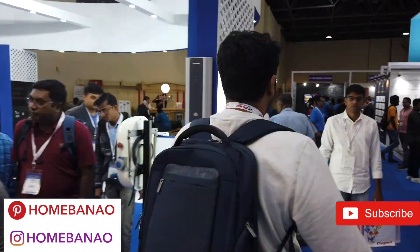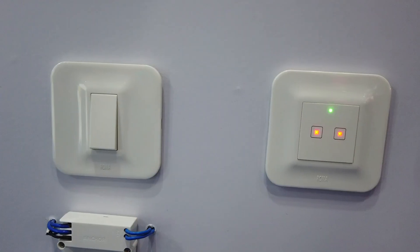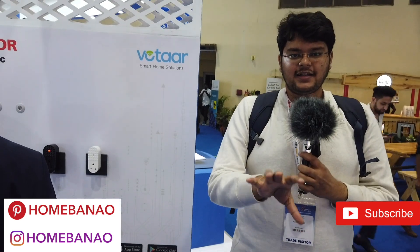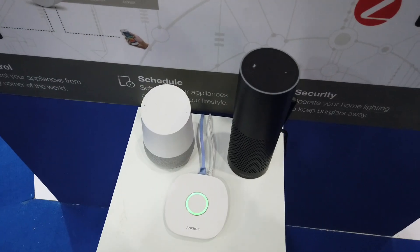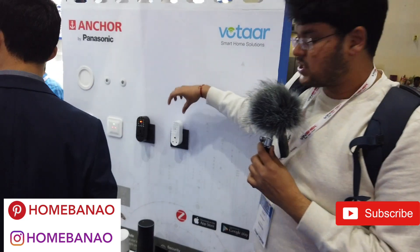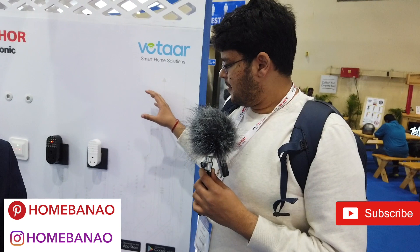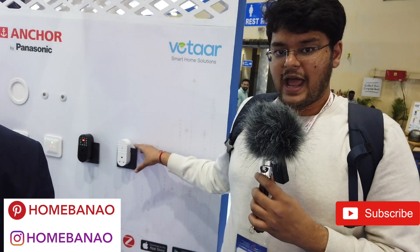Next I'd like to show you their IoT internet-connected products from their brand called Anchor. Anchor is essentially owned by Panasonic, and they have different switchboards and 16-amp Alexa and internet-connected devices. The first thing is they have a hub, and then different switchboards which go into your normal sockets to essentially make that particular socket smart. This is all available on Amazon, so I'll make sure the links are in the description.